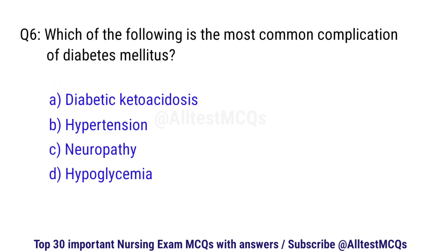Question number 6. Which of the following is the most common complication of diabetes mellitus? The right option is C: Neuropathy.